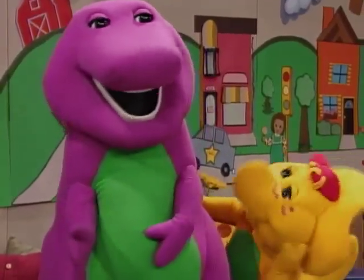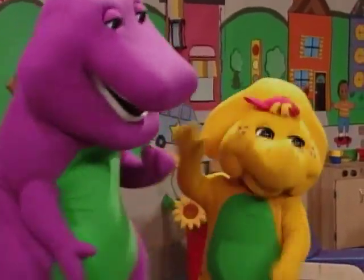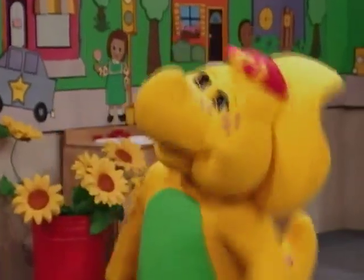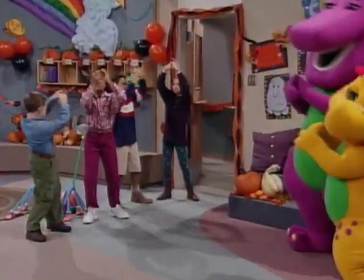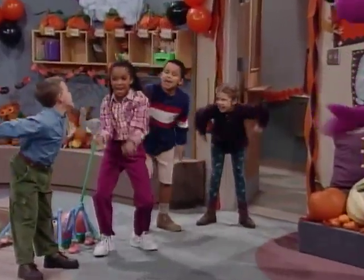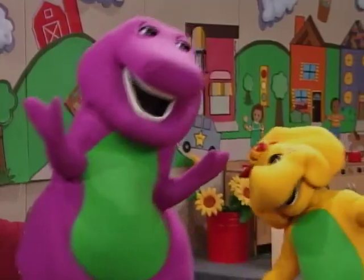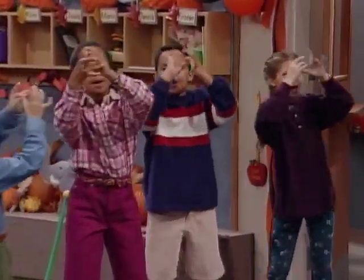They are? Uh-huh. And they're just itsy-bitsy spiders. Oh, why didn't you say so? That's my favorite! The itsy-bitsy spider went up the water spout. Down came the rain and washed the spider out. Out came the sun and dried up all the rain. And the itsy-bitsy spider went up the spout again!